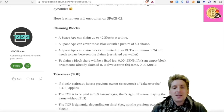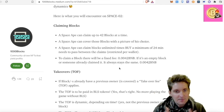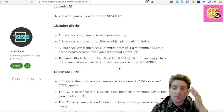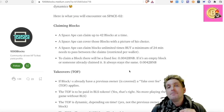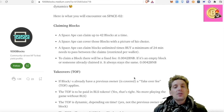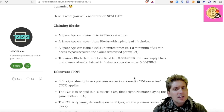Here is what you will encounter in Space 2. You can claim a maximum of 42 blocks for one block space. A space ape can cover those blocks with a picture of their choice. You can claim these blocks unlimited times, but there is a minimum of 24 minutes between each claim. To claim a block, there will be a fixed fee of 0.004 BNB — about $2 I think. Whether it's an empty block or someone already claimed it, it stays the same — 0.004.